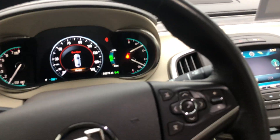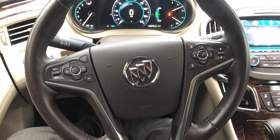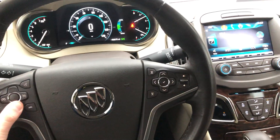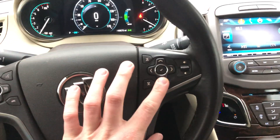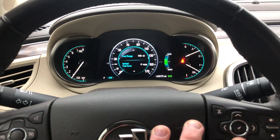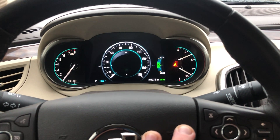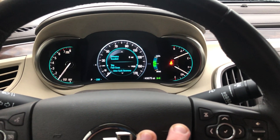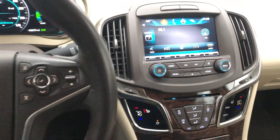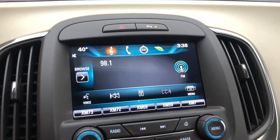On the steering wheel you've got the ability to navigate your driver control system right here. You can check your average fuel economy, trip times, fuel range, oil life remaining, tire pressures — the list goes on and on. This is a very easy system to navigate, nice and intuitive, and very responsive.